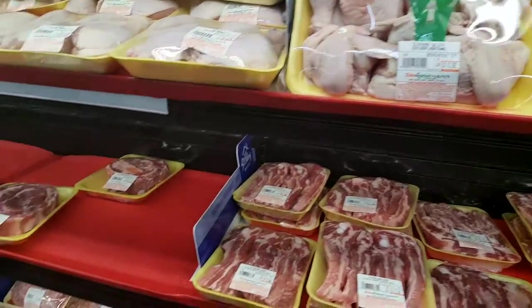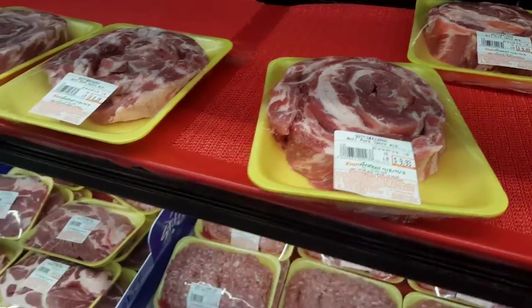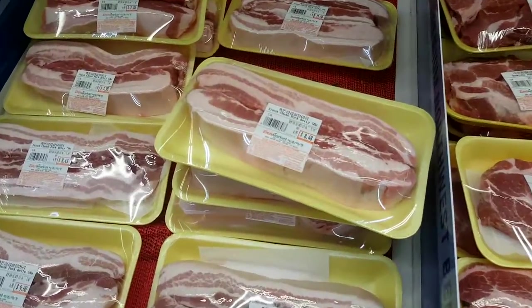Chicken wings. What's this? Spare ribs. Yeah, that's bacon — look at that pork belly.